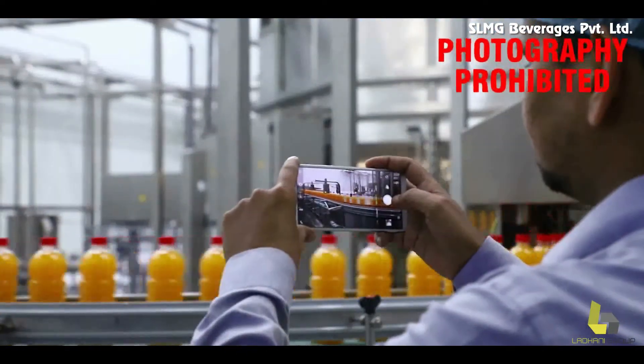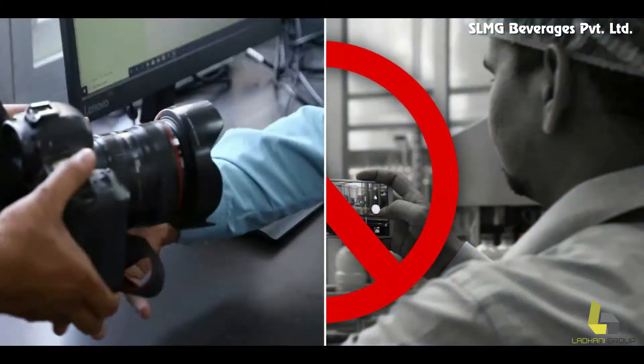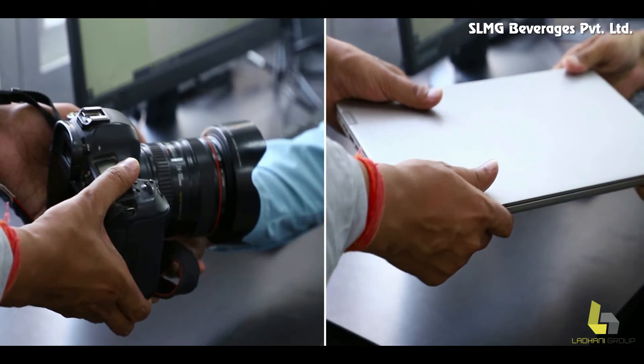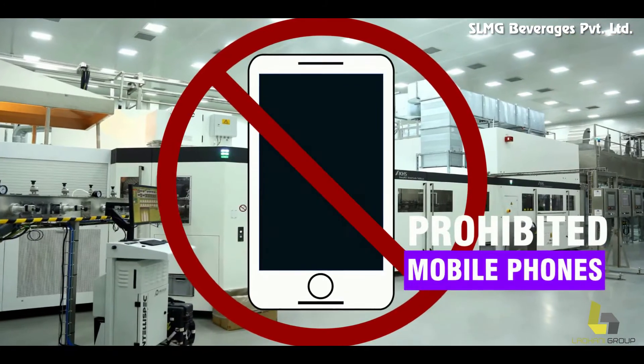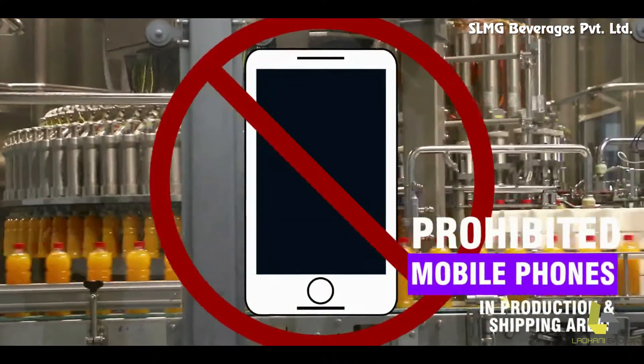Maintain the speed limit of 10 km per hour while driving a vehicle within the plant premises. Taking photographs and videos are not allowed without prior permission. Please deposit your cameras, laptops and film shooting equipment with the security staff. The use of mobile phones at the production and shipping areas is not allowed.